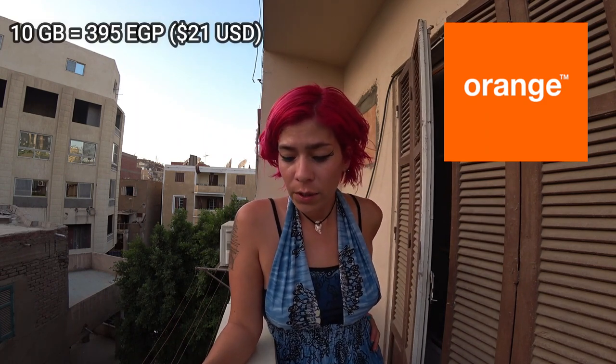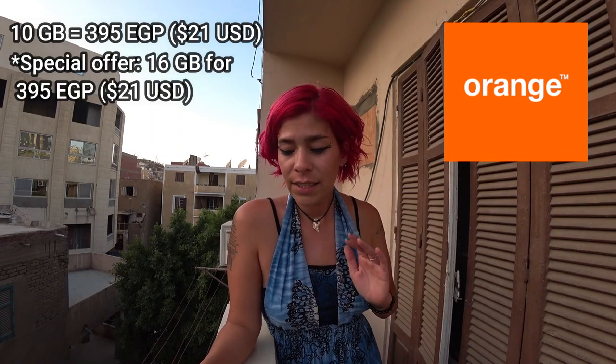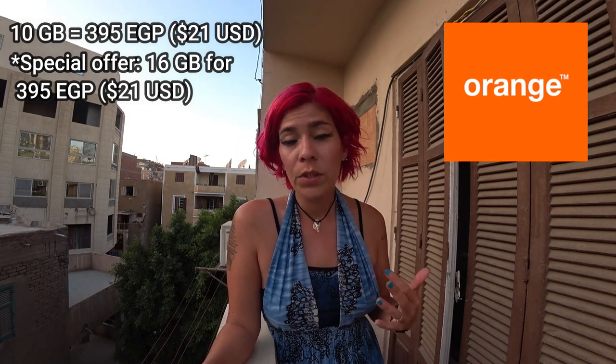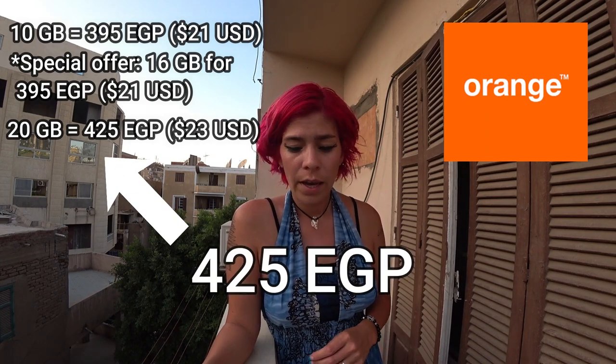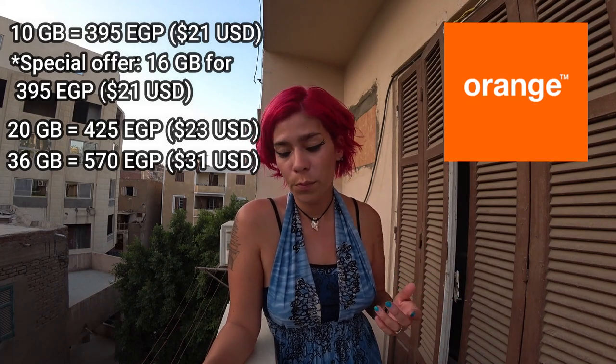Moving on to Orange: 10 gigabytes is 395 Egyptian pounds, but she offered me 16 gigabytes for 395 as a special. The other options were 20 gigabytes for 695 Egyptian pounds and 36 gigabytes for 570 Egyptian pounds.